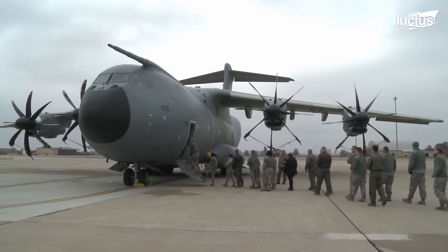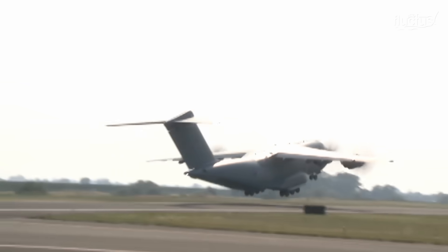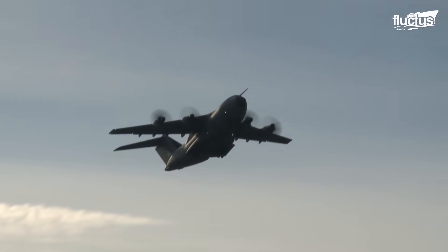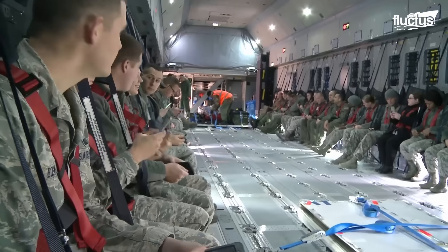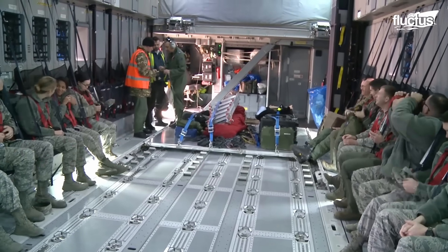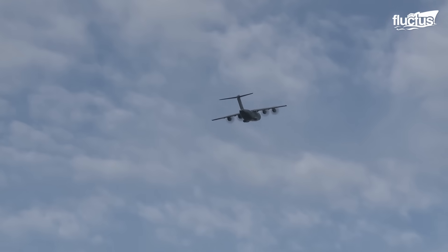This military transport plane was first introduced in 2013. It boasts a wingspan of 139 feet and measures more than 148 feet long. Most importantly, the Atlas can carry up to 81,000 pounds of personnel and equipment over a range of several thousand miles, making it ideal for troop movement, supply missions, and humanitarian initiatives of all kinds.